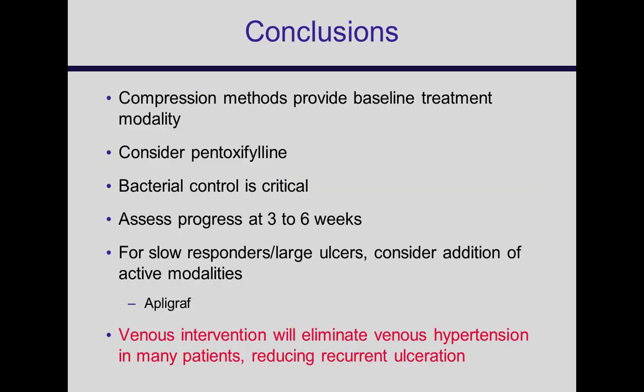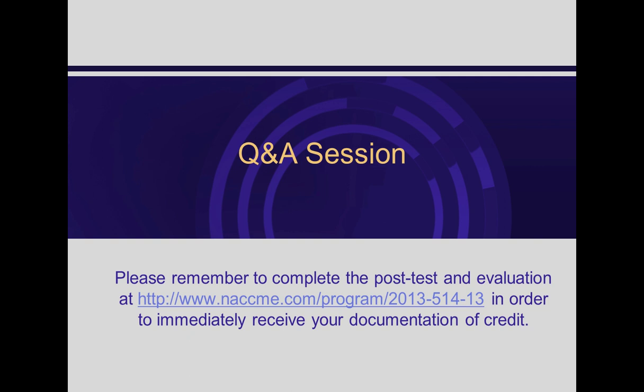So it's really multiple modalities and ways to manage the patient that gets you to the end result of more patients healed. I'll be happy to take any questions.